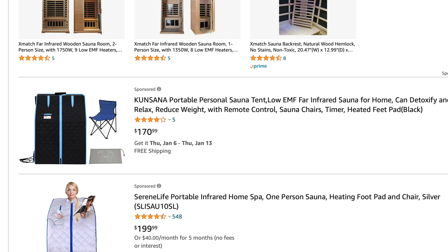Saunas are widely adopted in other places in the world, and we understand that not everybody has either the space or the resources to put a full sauna inside their house. Some other options would be a portable infrared sauna, which are a little bit smaller and can be set up inside your house without taking up a whole lot of room.